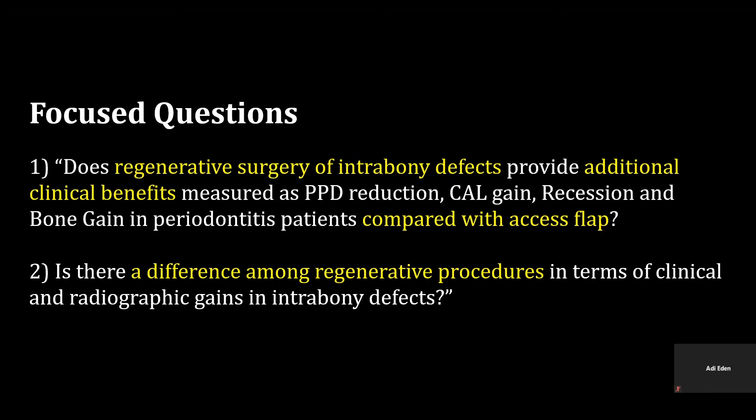And are there any differences among regenerative procedures in terms of clinical and radiographic gains in intra-bony defects?